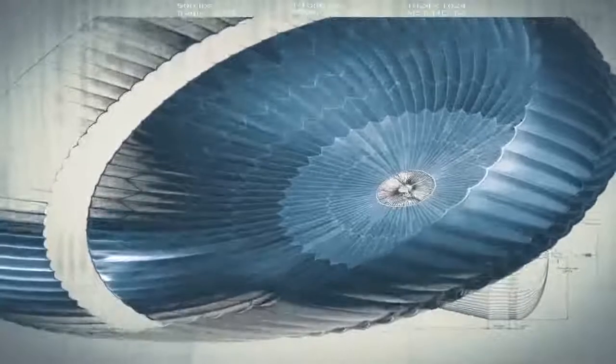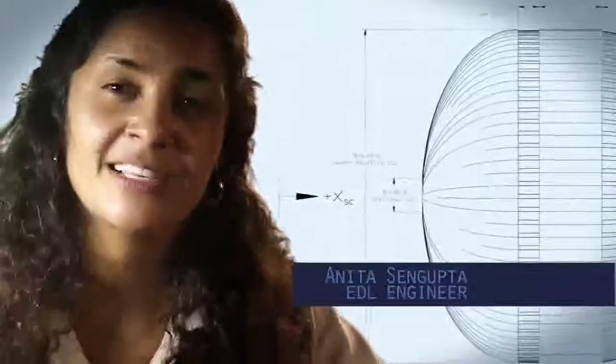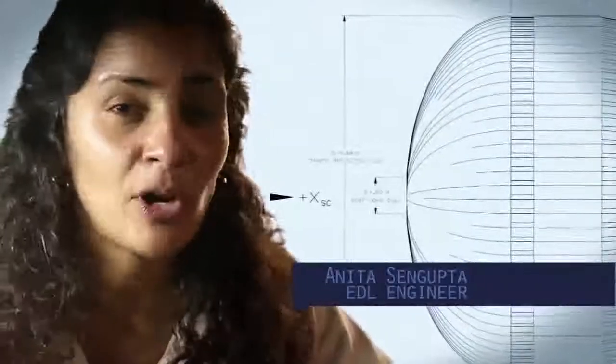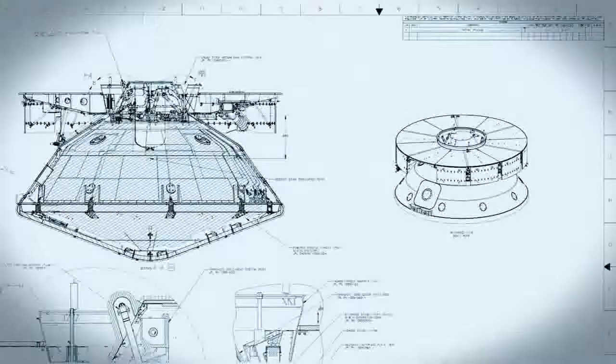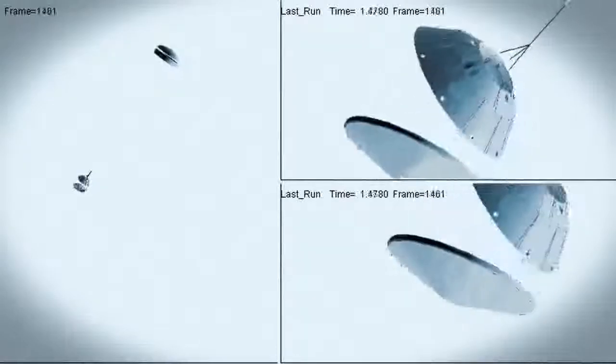The parachute is the largest and strongest supersonic parachute that we've ever built to date. It has to be able to withstand 65,000 pounds of force, even though the parachute itself only weighs about 100 pounds. When it opens up that fast, it's a neck-snapping nine Gs. At that point, we have to get the heat shield off — it's like a big lens cap blocking our view of the ground to the radar. The radar has to take just the right altitude and velocity measurements at just the right time, or the rest of the landing sequence won't work.